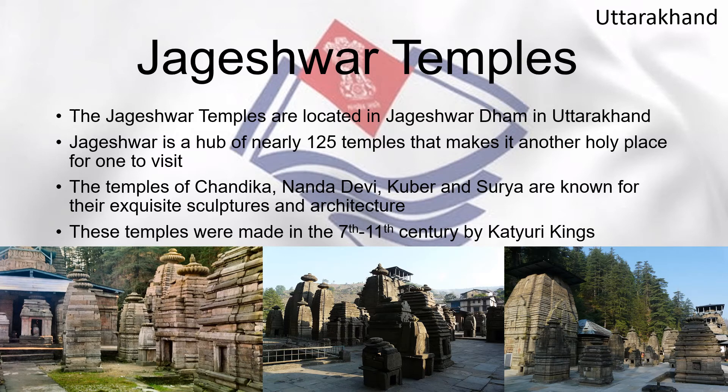The Jageshwar Temples are located in Jageshwar Dham in Uttarakhand. Jageshwar is a hub of nearly 125 temples, making it another important holy place to visit. The temples of Chandika, Nanda Devi, Kuber, and Surya are known for their exquisite sculptures and architecture. These temples were built between the 7th and 11th centuries by the Katyuri kings.